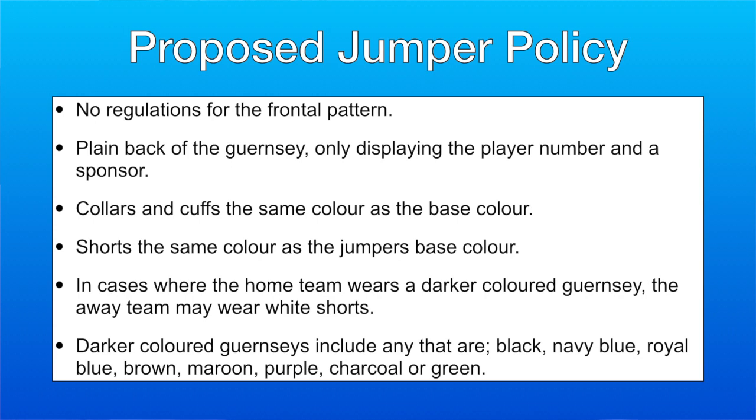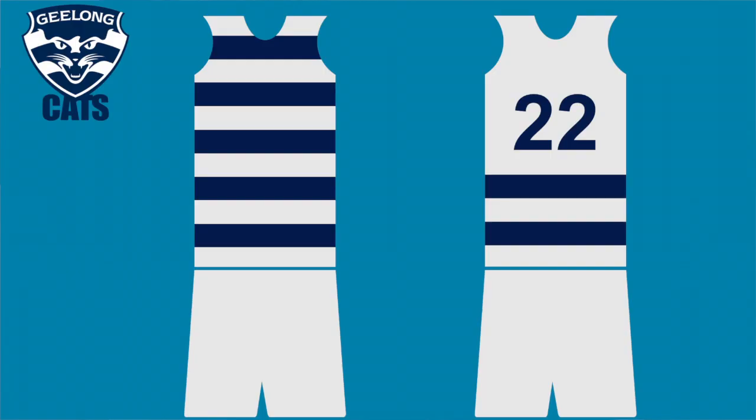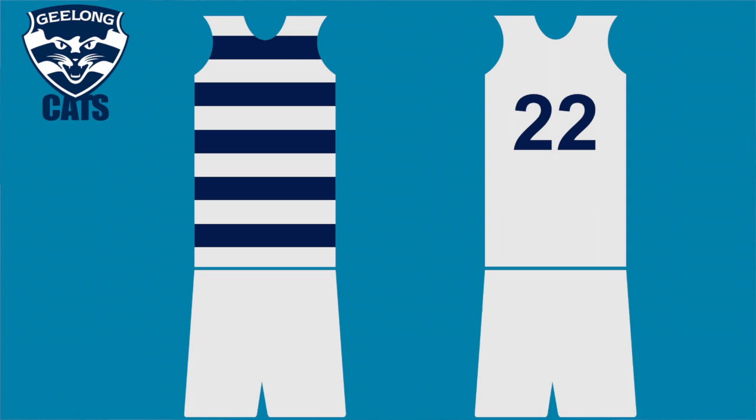The AFL should have stricter guidelines on the design of AFL guernseys and the shorts they wear with them. I think AFL clubs are entitled to have whatever pattern they want on the front of the guernsey. However, the back of the guernsey should just be one plain base colour with the numbers as a different colour — no sashes on the back, no stripes on the back. The back should just be one base colour, and the shorts should be the same colour as the guernsey, apart from when white has to be used as an away strip. So using Geelong as an example, they would have white and blue hoops on the front, just white on the back with the blue number, and their home shorts would be white.